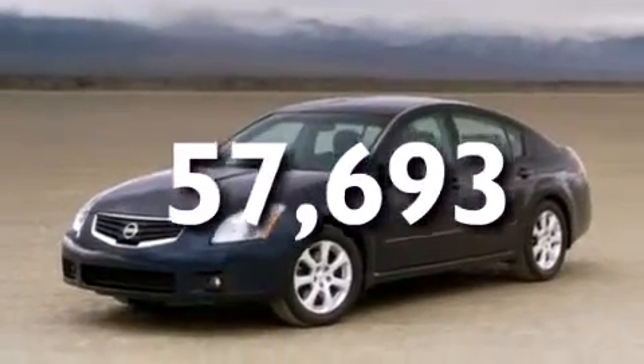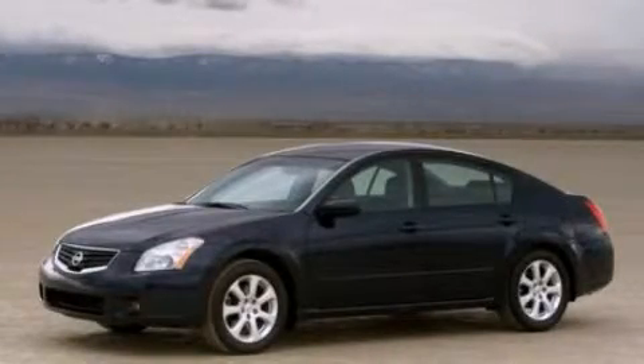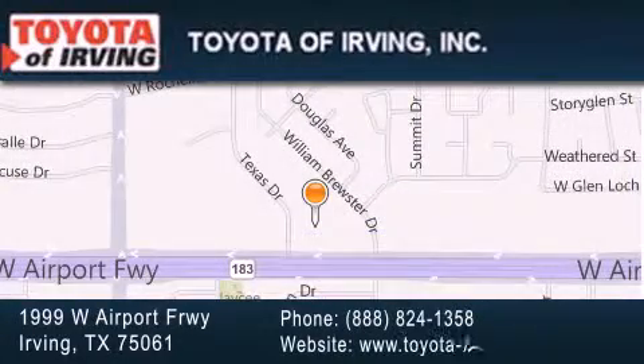Contact us today to schedule your opportunity to see this automobile in person. Toyota of Irving is located at 1999 West Airport Freeway in Irving. Our goal is to exceed all of your expectations to ensure that you'll return for future visits. Toyota of Irving.